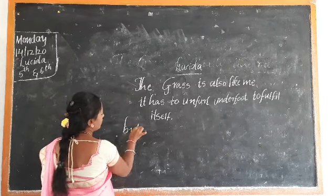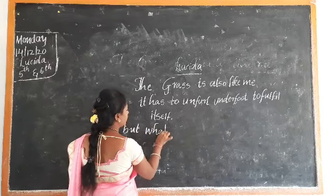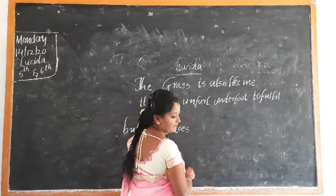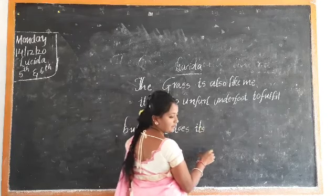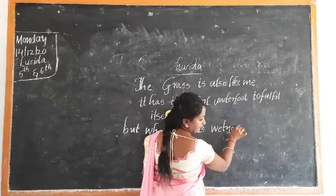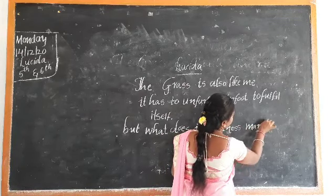But what does it mean? Its wetness manifest. Okay.